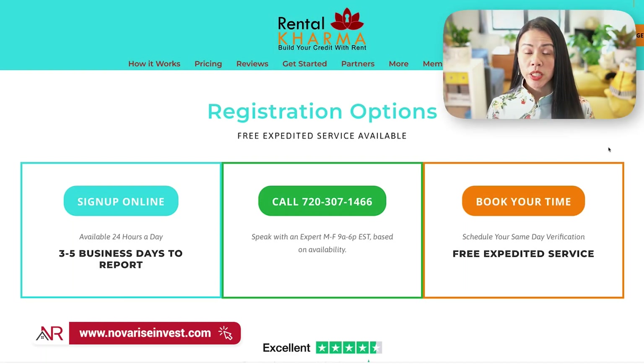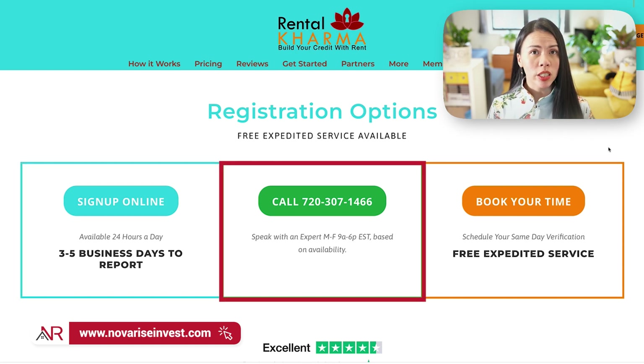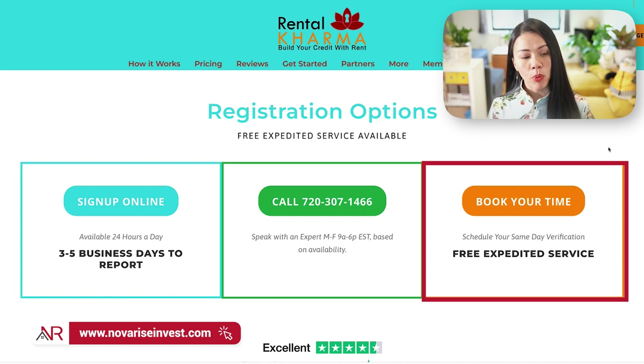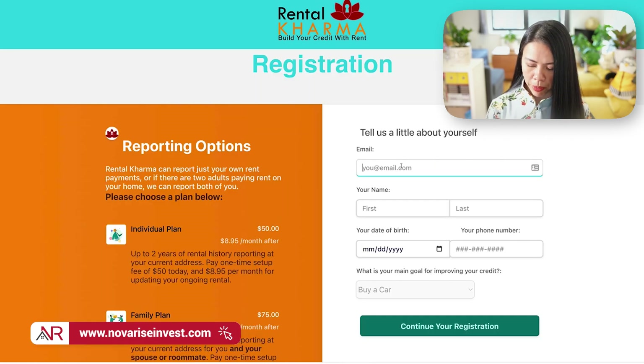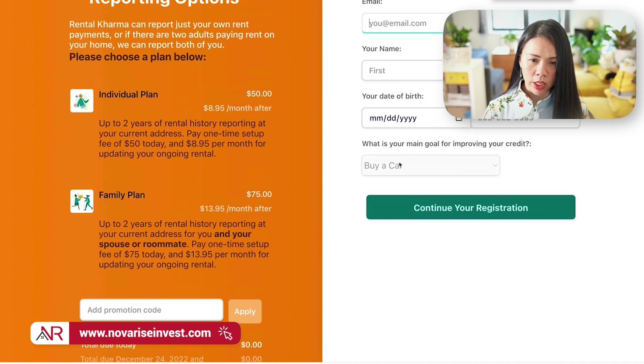Here we are — you're seeing on this screen the three different options for you to sign up. One is by doing it online, the other one is by calling the number you see on the screen, and the other one is by booking an appointment. My preferred method is to do it online because it's more convenient and easier. If you choose to sign up online, just click on 'sign up online' and then enter your information.